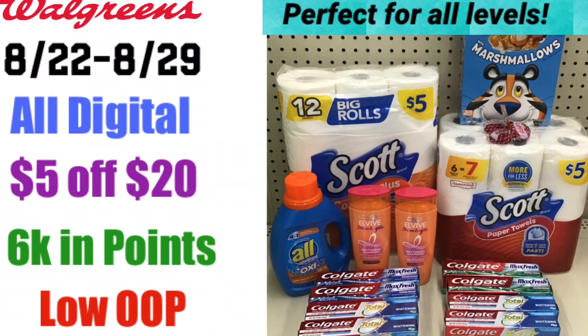There are several different digital deals you can do at Walgreens this week, so definitely check out this video linked in the iCards. At the end of that video, I go over all the digital deals and a beginner scenario. I also have a spend $20 get $5 off scenario if you have that booster available.